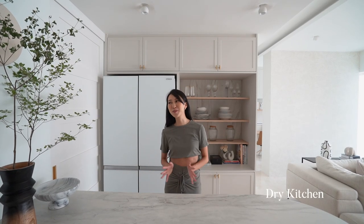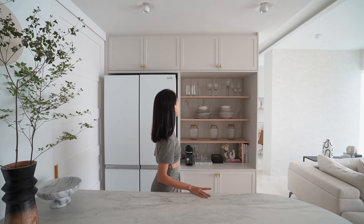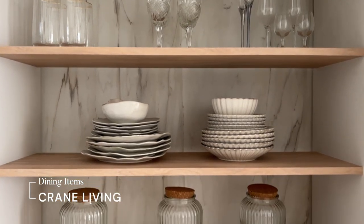This is my dry kitchen and it is definitely a dream come true for me — it turned out exactly the way I imagined it to be and so much more. This area definitely brings out the farmhouse theme and feel. This is where I keep all my dining ware.